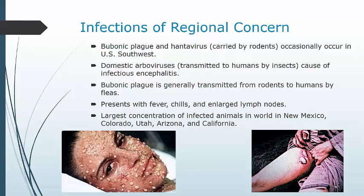Bubonic plague is generally transmitted by rodents via fleas, and it presents with fever, chills, and enlarged lymph nodes that may become hemorrhagic and necrotic. The largest concentration of these infected animals in the world is in New Mexico, Colorado, Utah, Arizona, and California. The number of human cases usually ranges from about 1 to less than 20 per year from 2000 up to about 2014. Mortality is usually low with treatment but can be very high when the disease is untreated, and there seems to be more of a stigma associated with it than mortality in and of itself.